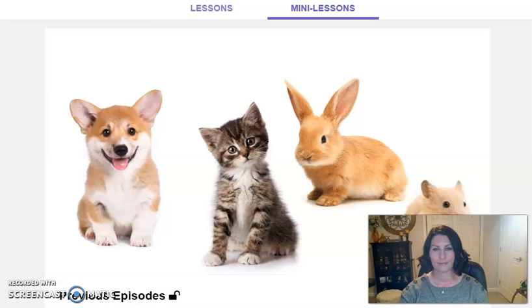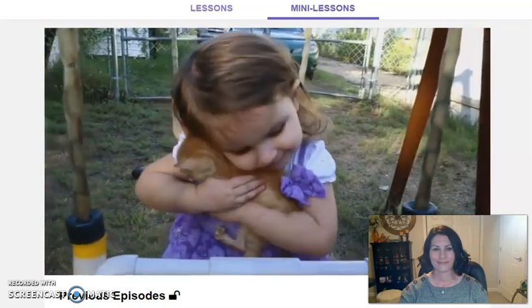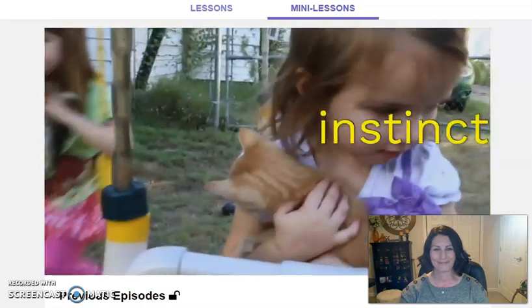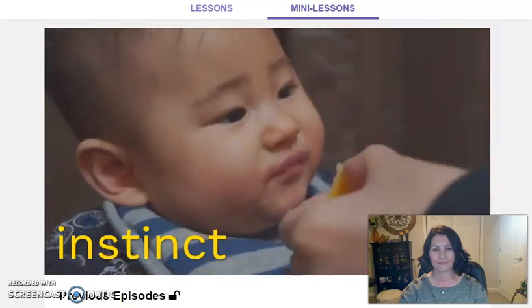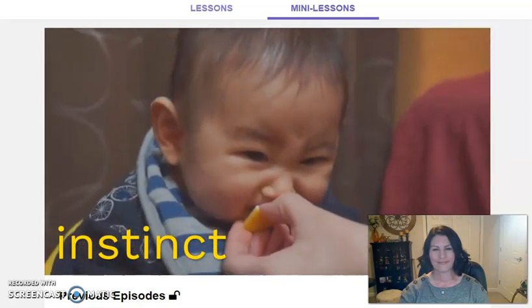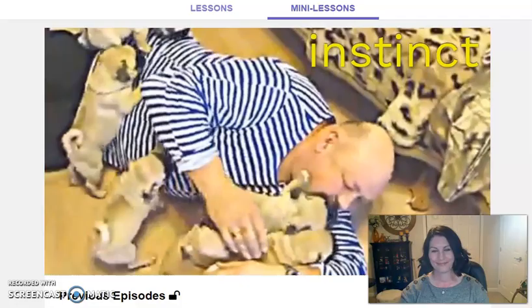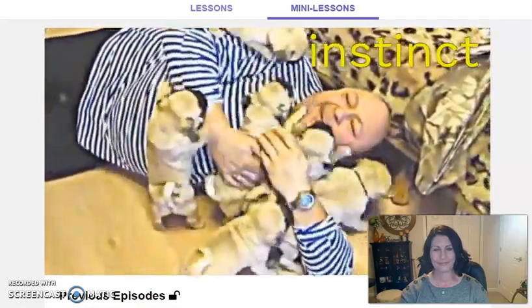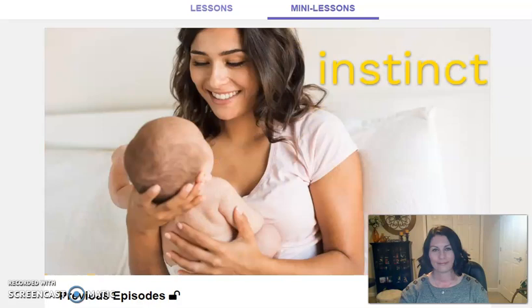But why do these baby features make us go aww and want to cuddle them? We seem to have this reaction without even thinking about it — it's automatic. When we see a baby animal, we want to pick it up and hold it, keep it safe and cuddle it. An automatic reaction like this is called an instinct — something you do without even thinking. Like whenever we eat something that tastes really sour, we all pucker our lips. It's an automatic reaction. The scientist Conrad Lorenz thought that the reaction we have toward animal babies, where we go aww and want to cuddle them, might come from an instinct we have toward human babies.